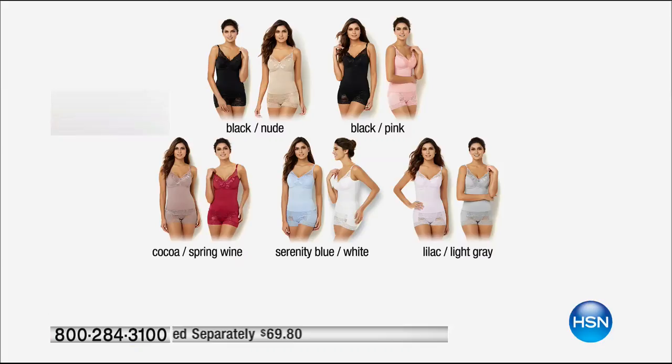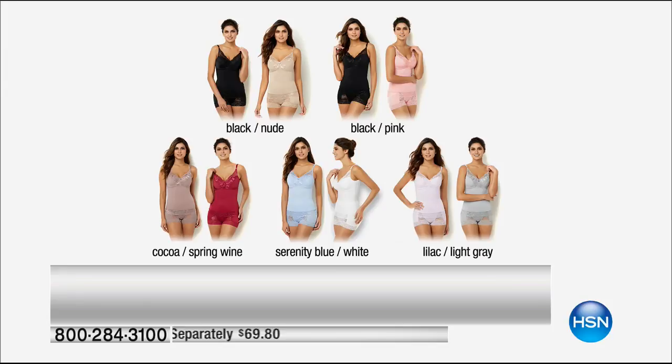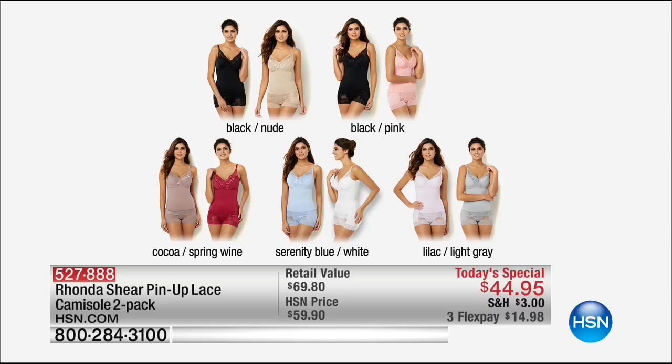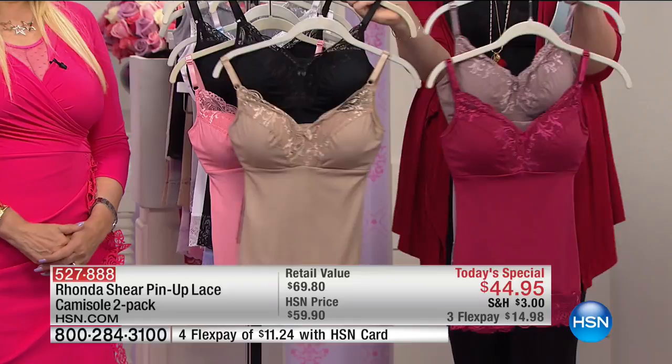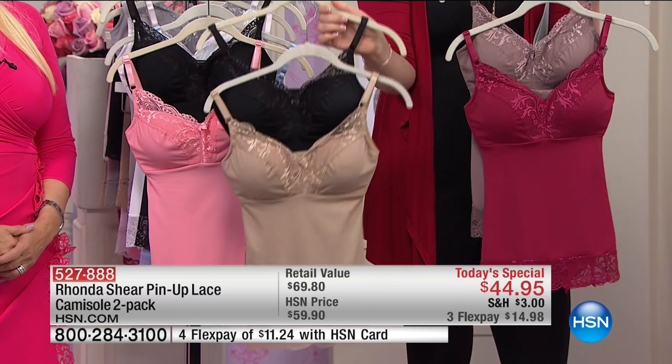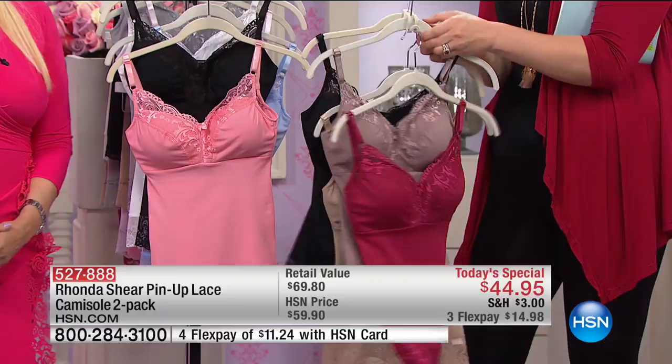Look at our colors. This is your spring wine and your cocoa — it is a beautiful shade of cocoa. It's got a hint of mauve. Then we have the classic quintessential must-have wardrobe building block — the foundational colors in the nude and the black. It's a two-pack, such a phenomenal deal. About $22 a piece to be able to get this set. The retail value is so conservative at $69 — that would be for one out of retail.